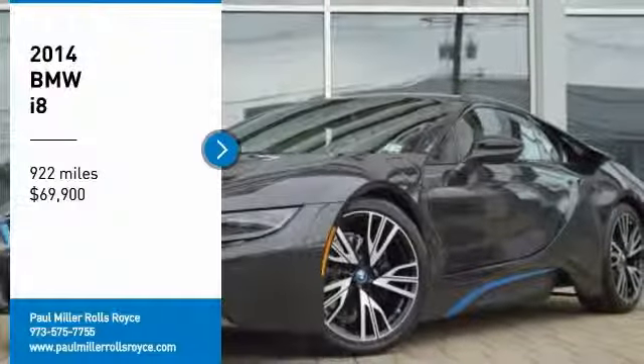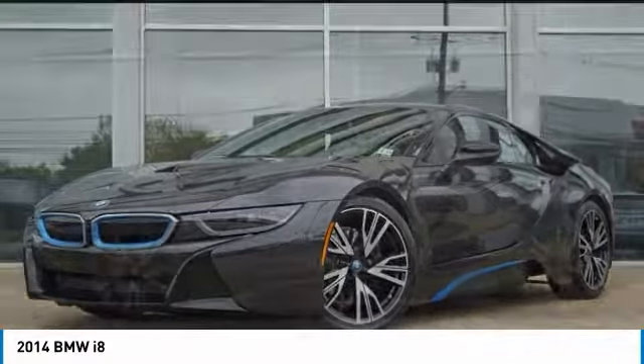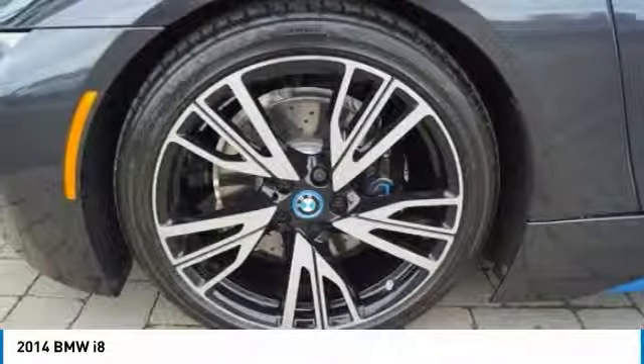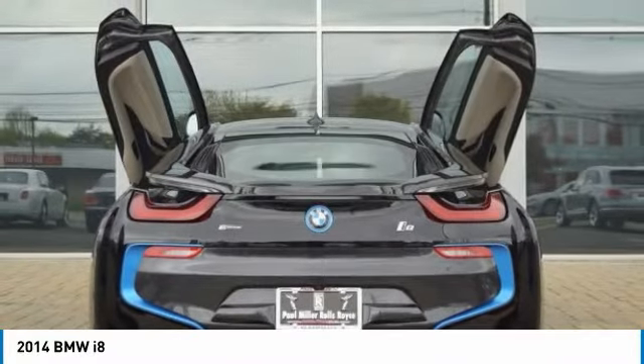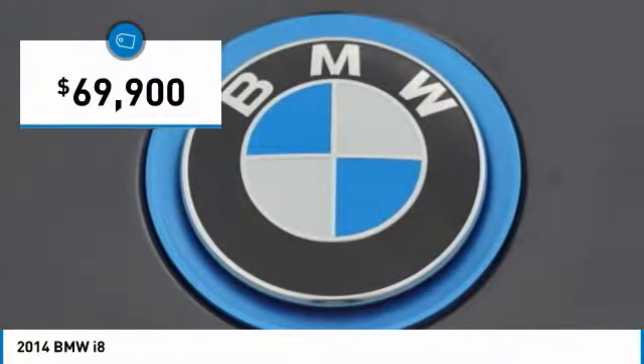Stop by and take a look at the 2014 i8. The BMW i8 provides the perfect combination of a hybrid sports car. The i8 maintains the power and styling you'd expect from a sports coupe and couples that with the efficiency of a hybrid vehicle, and is priced below $70,000.